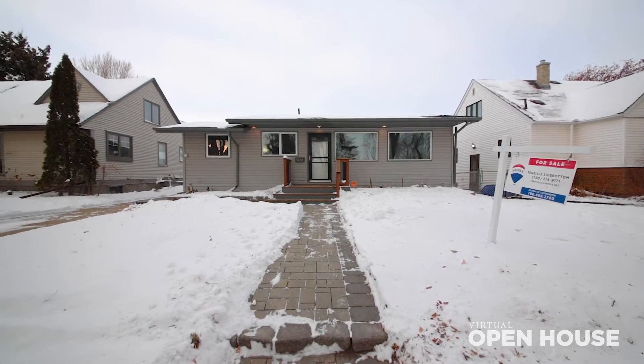Hi everyone, if you don't know who I am, I'm Tennille with Tennille Properties Group with Remax of Lloydminster. Thanks for tuning into our virtual open house today. I'm really excited to show you this really cute home — it's been totally renovated, it's got an abundance of character, and it's located in a mature location downtown Lloydminster. Welcome to 56 1650th Street.